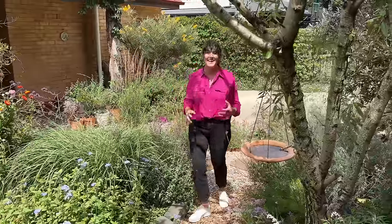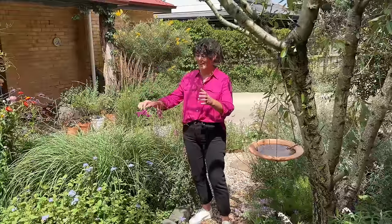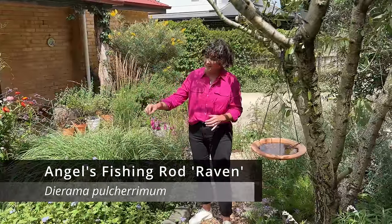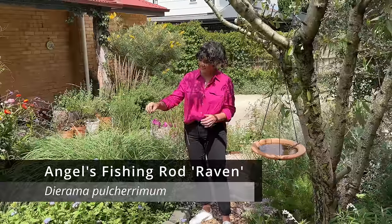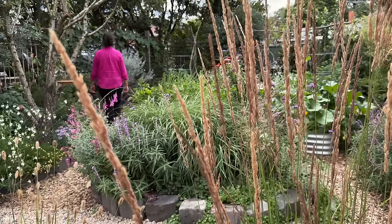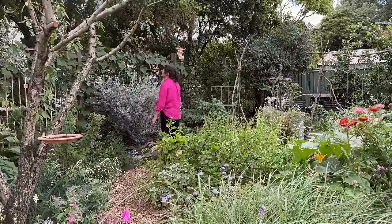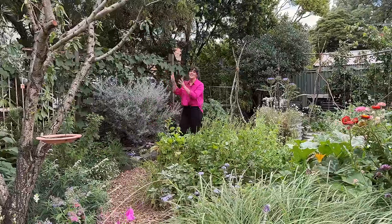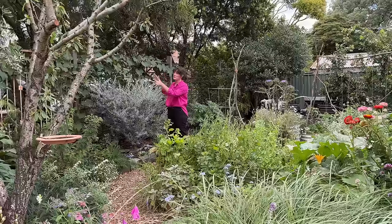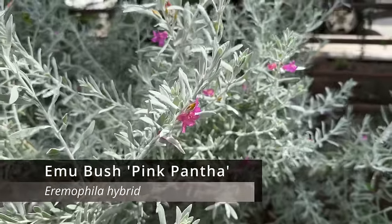There's so much colour and life in this garden now. And Ting doesn't shy away from things of bright colours. Check out this angel's fishing rod — you can really see where it gets its name from. These large established trees were already here over on the nature strip and they do a great job of buffering the house from the busy road beyond.